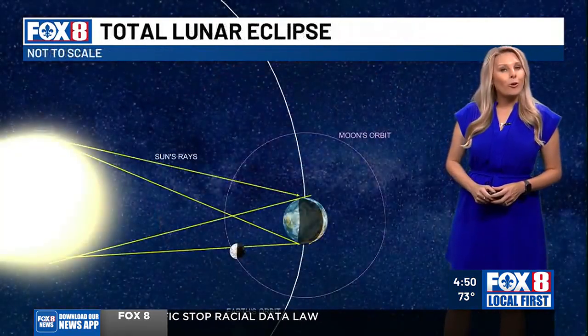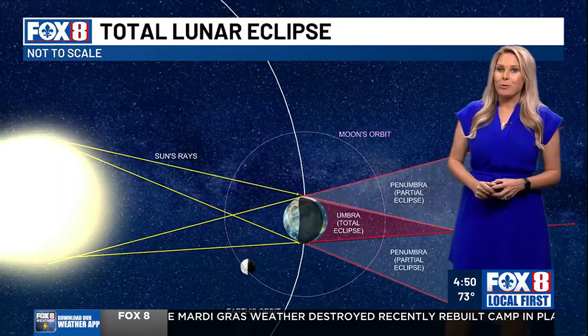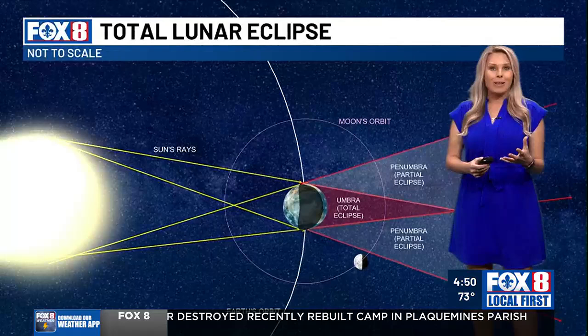This happens when the sun, the earth, and the moon become aligned, and the earth casts a shadow on the moon. That creates the rich oranges and reds that we see.